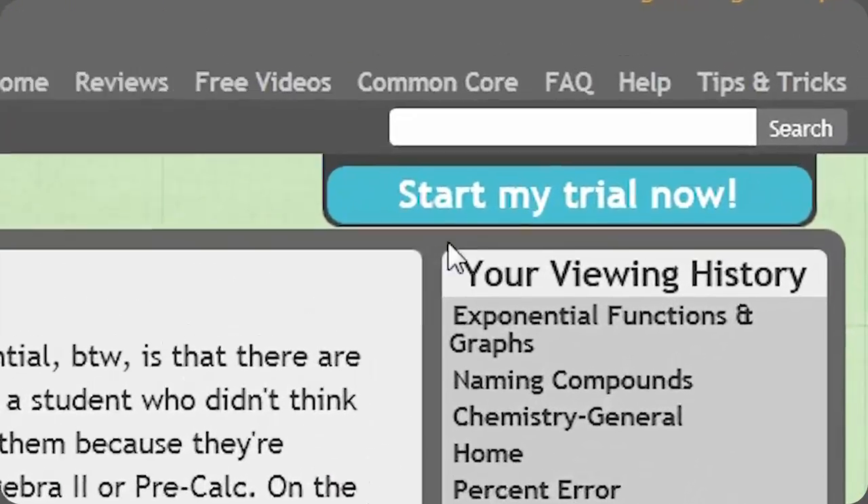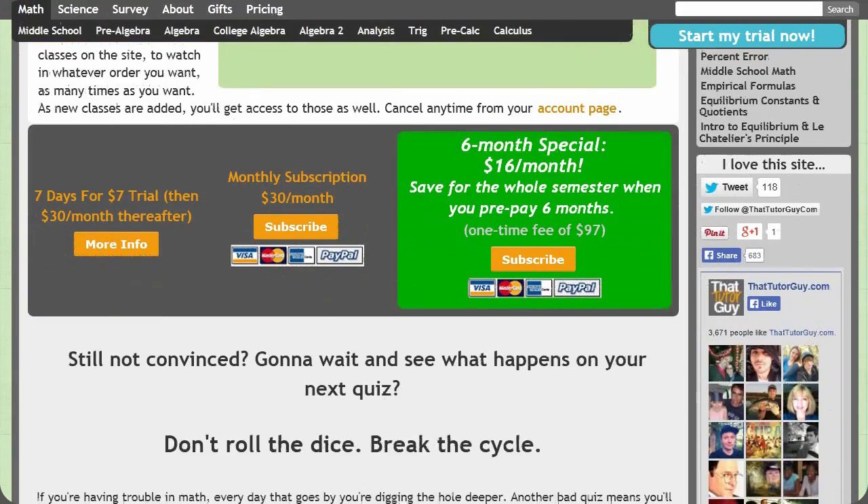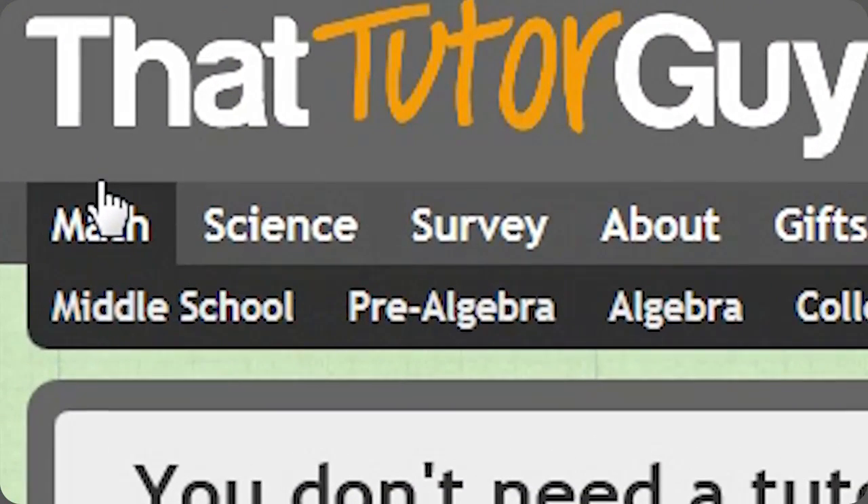With our seven buck for seven day trial and special six month pricing, it's never been easier or cheaper to get the help you need. Whether you're trying to get your pre-calc grade from a B-plus to an A-minus, or you're just trying to get through college algebra on your third try, click now to see how ThatTutorGuy.com can help you reach your goals.